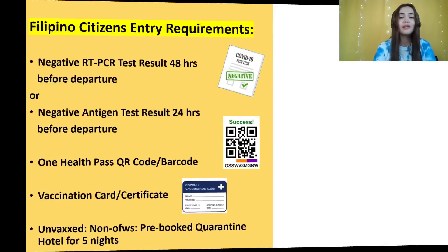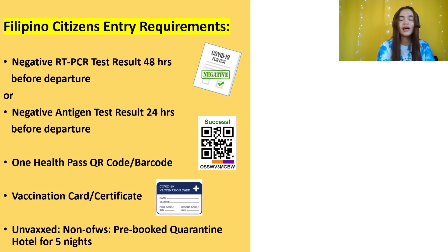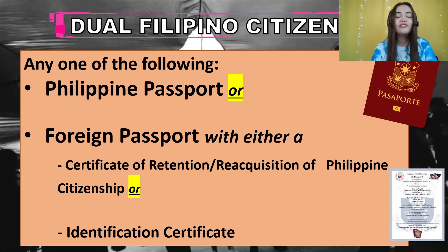Let's review the check-in requirements. For Filipinos: negative test result either RT-PCR or antigen, One Health Pass QR code or barcode, and vaccination card or certificate from any country. If unvaccinated OFW, you need to book the hotel quarantine for five nights — though the government covers quarantine for unvaccinated OFWs. Dual Filipino citizens without a Philippine passport must bring your certificate of retention or reacquisition of Philippine citizenship, or identification certificate.